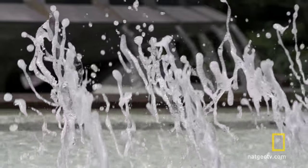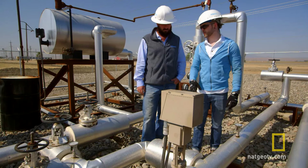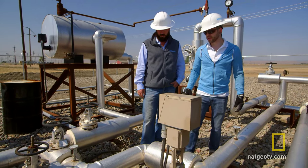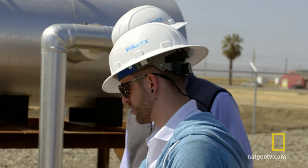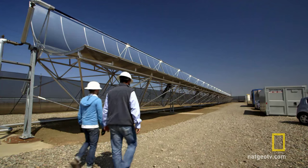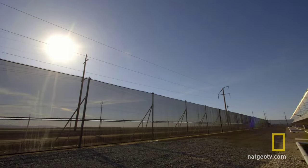The easiest way to desalinate water is to boil it, but on a large scale this consumes vast amounts of energy. Erin and Water Effects co-founder and director of engineering Dr. Matt Stuber are purifying salt water using an energy source California has in abundance — sunshine.